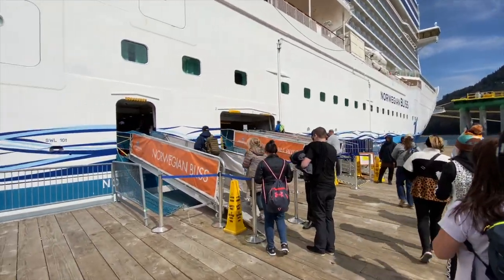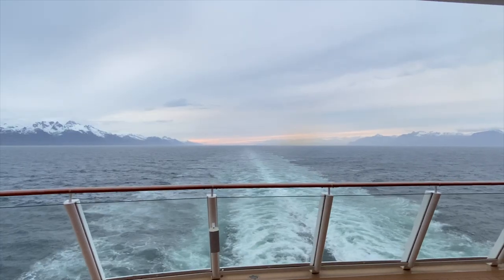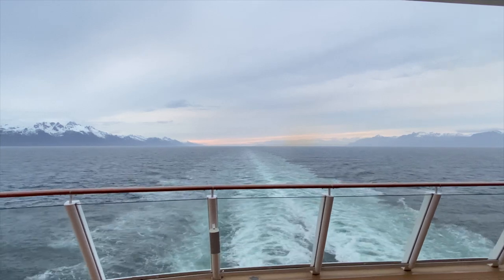A short time later, we took in a last view and then said goodbye to Icy Strait Point.